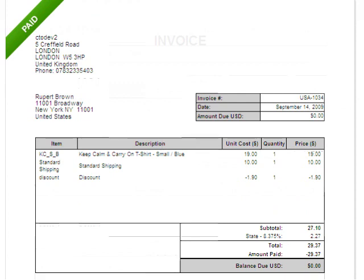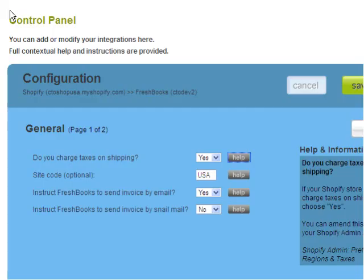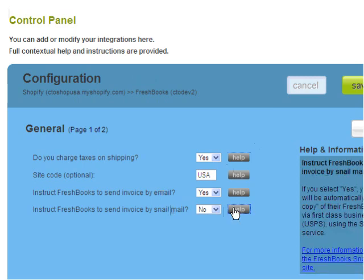I will now show you the configuration page on the Carry the One website. There are options to automatically email a FreshBooks invoice to the buyer. You can even send a snail mail invoice by post. Full contextual help is provided to assist you in setting up the service, and there is also free email support.